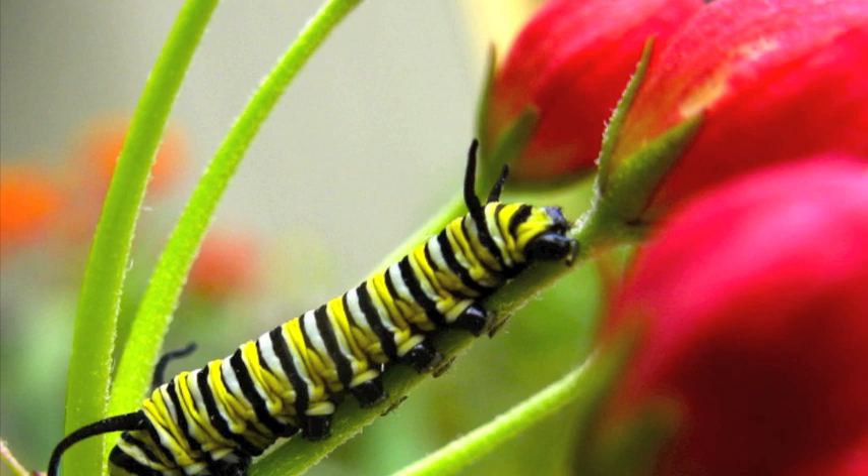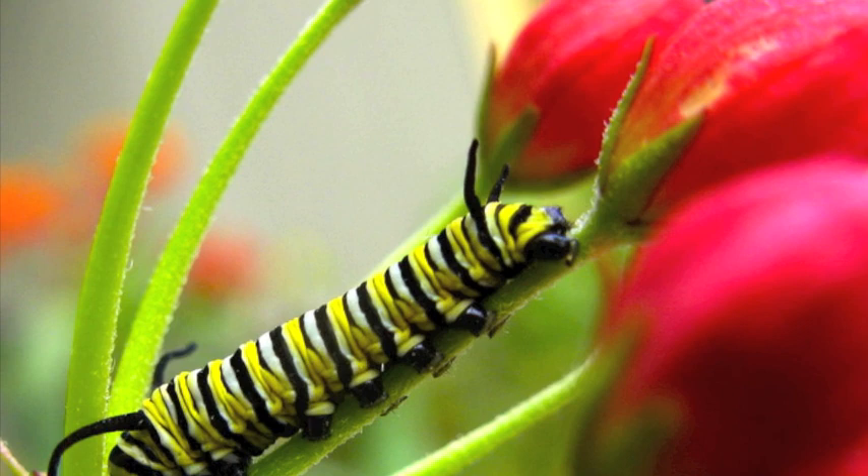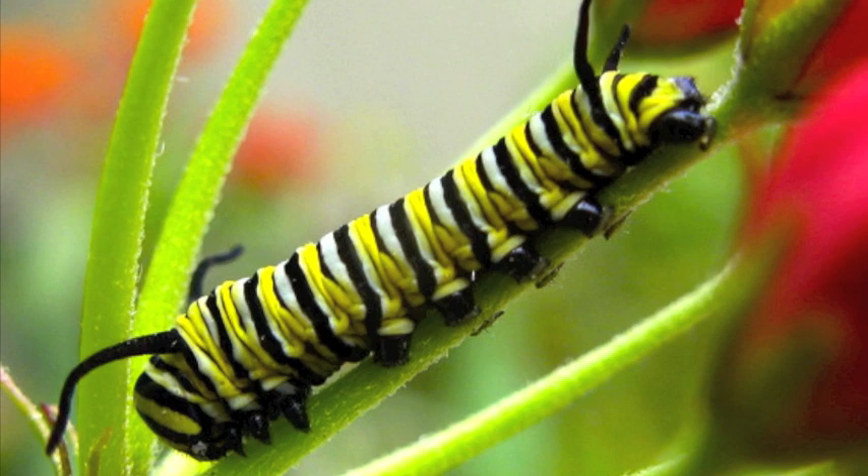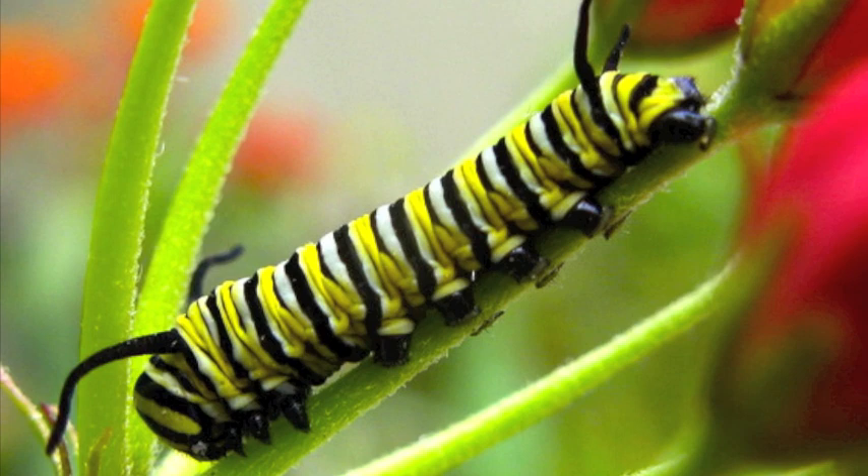Caterpillars are considered butterfly larva. In this stage, caterpillars eat as much as they can to prepare for the next stage. The first thing the caterpillar eats is the leaf that it was born on. As it eats, it sheds its outside skin several times because the skin does not stretch as the caterpillar grows.